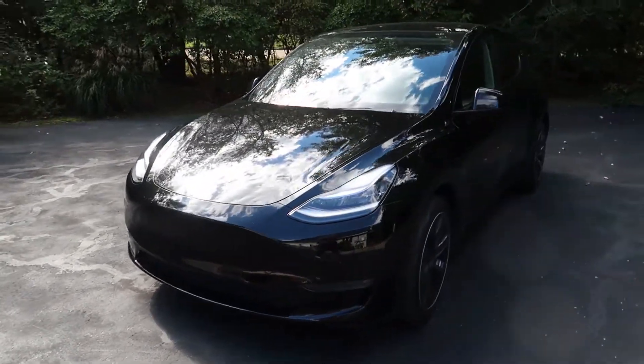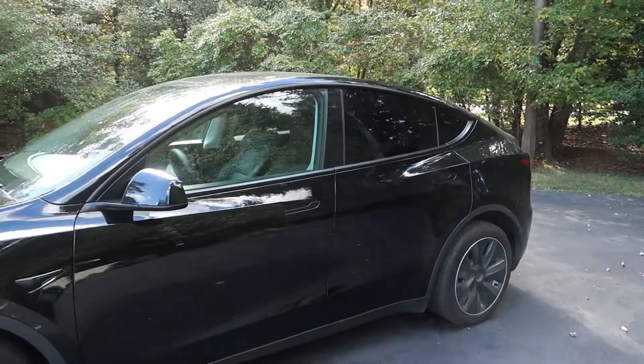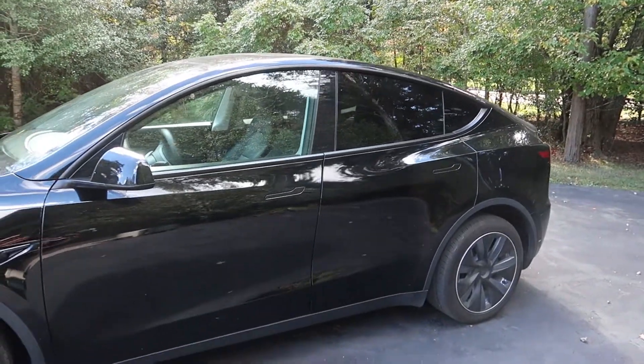First we're going to do a walk around the car and talk about the exterior before heading into the interior and checking out the trunk and stuff like that.